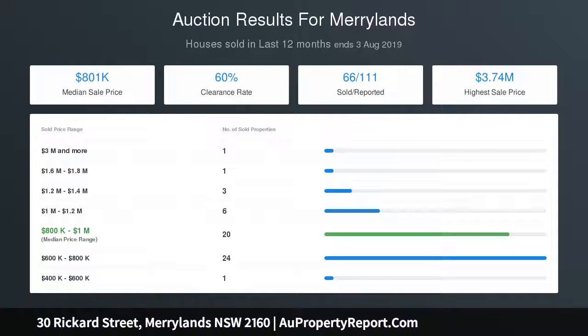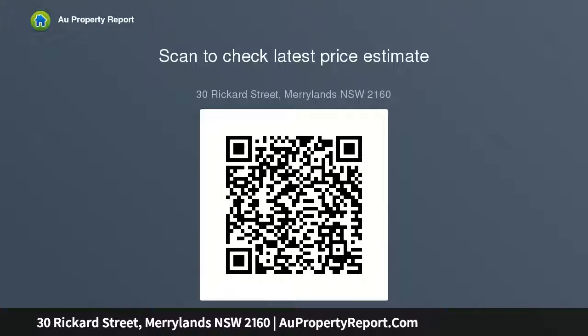This rare property, situated in a highly sought-after Merrylands pocket, is on the market for the first time in more than 30 years. Perhaps you will be the next owner.